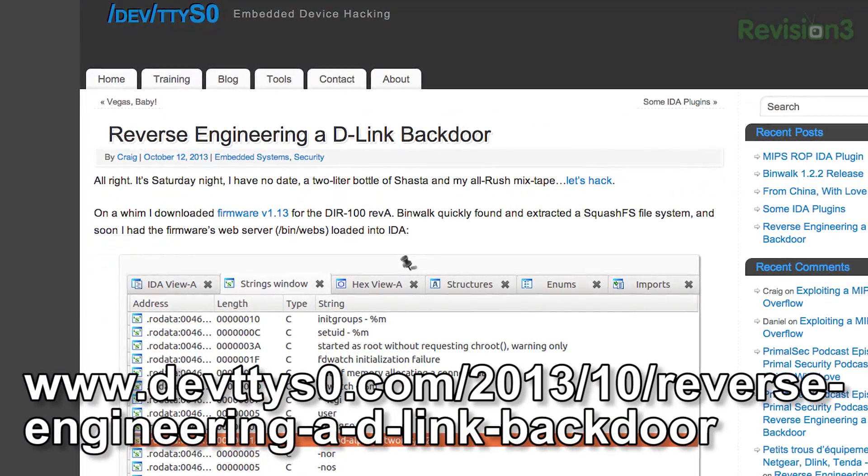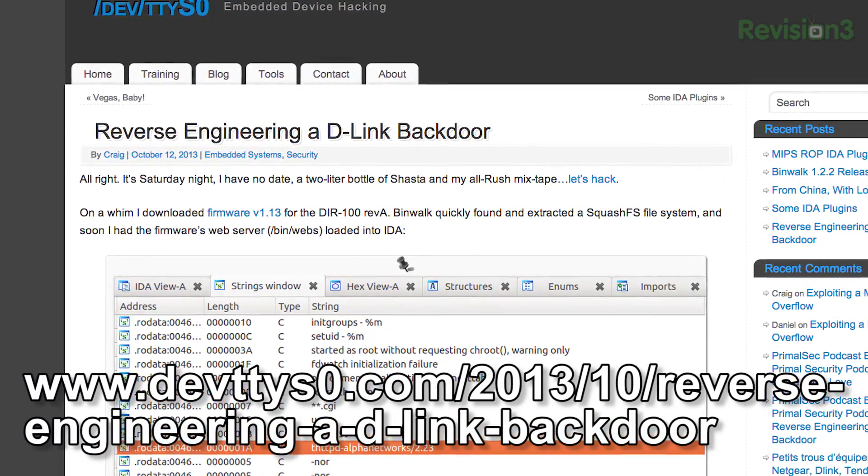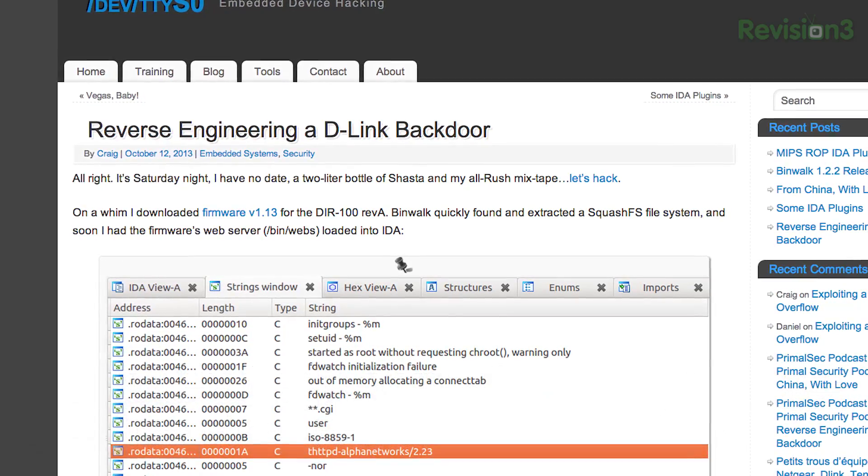I was actually surprised everyone was so surprised to hear what I had to talk about, because we find this kind of stuff all the time. But basically a group of D-Link routers had a vendor-supplied back door in them, which basically allowed you to bypass all authentication and become admin.